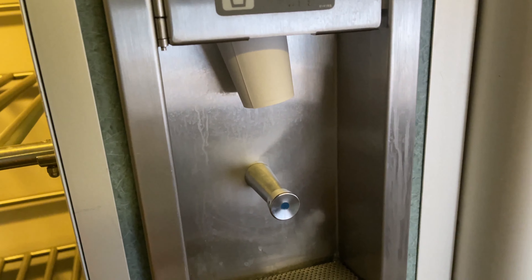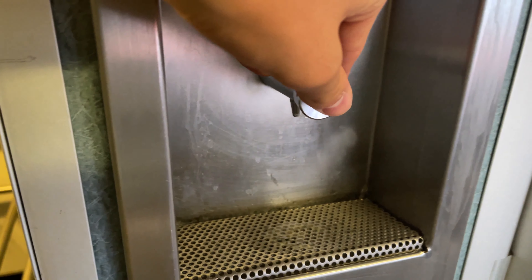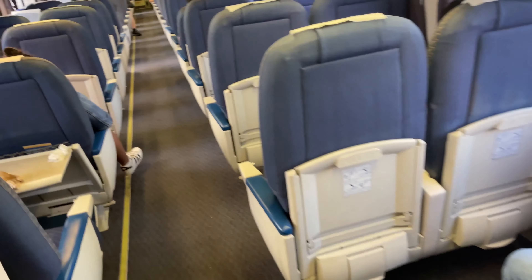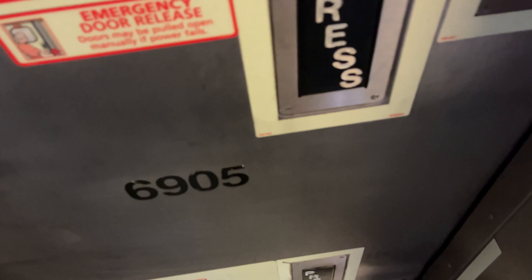There are also water dispensers in each car, so it's easy to stay hydrated. The doors in between cars on Surfliner and Superliner cars are push-button operated, and can be opened using either one's hands or feet.